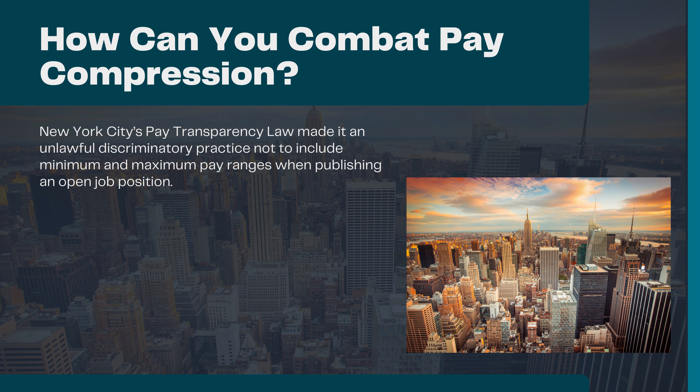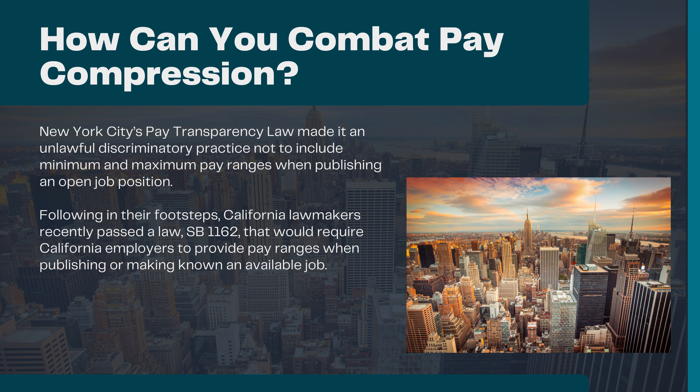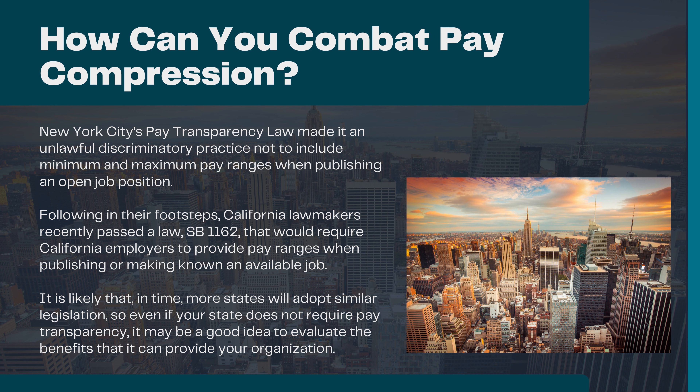New York City's pay transparency law made it an unlawful discriminatory practice not to include minimum and maximum pay ranges when publishing an open job position. Following in their footsteps, California lawmakers recently passed a law, SB 1162, that would require California employers to provide pay ranges when publishing or making known and available job postings. It is likely that in time more states will adopt similar legislation, so even if your state does not currently require pay transparency, it may be a good idea to evaluate the benefits it could provide to your organization.